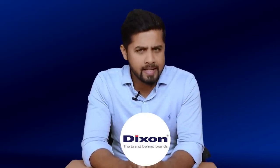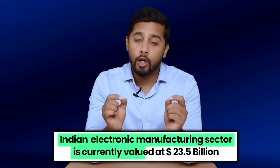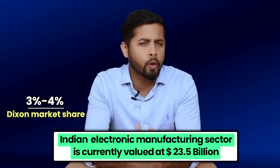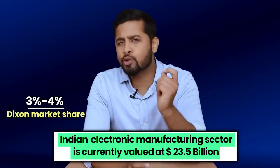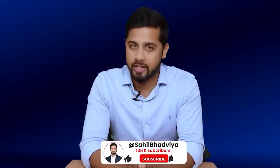Now if you look at the future prospects of Dixon, the Indian electronics manufacturing sector is currently valued at 23.5 billion dollars. Out of this, Dixon has a market share of just 3 to 4 percent. So there is huge scope for growth for Dixon Technology, and the EMS market itself is growing exponentially.